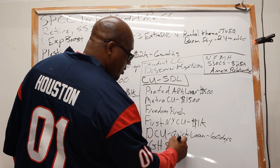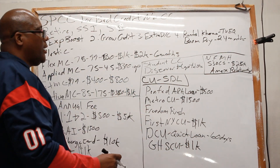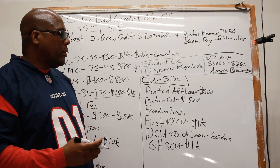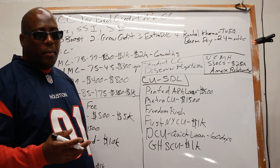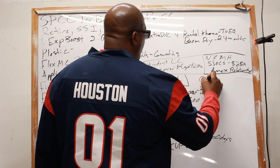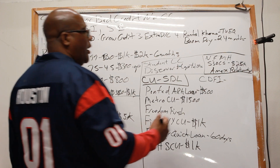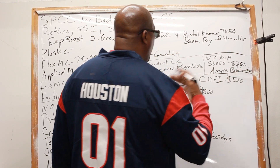GHSFCU offers up to $1,000. First Tech Credit Union and Allegiant Credit Union may also have similar small dollar loan programs — you'd just have to ask. Also, look for the Community Development Financial Institute — they have a list of lenders that give loans up to $500 for people with bad credit.